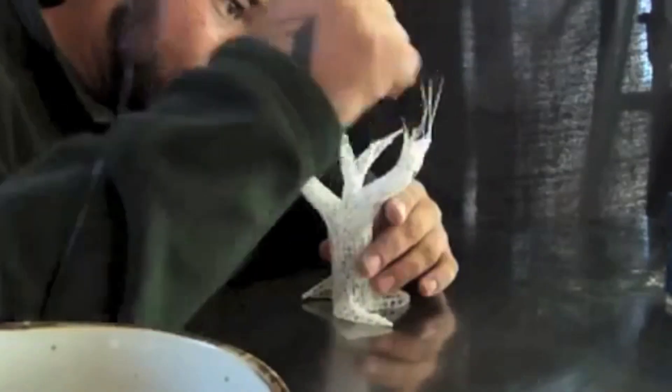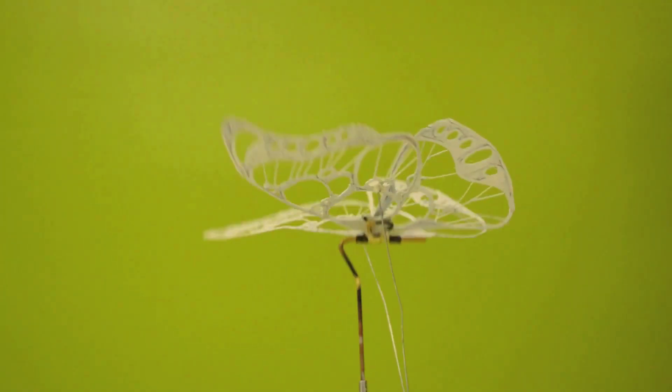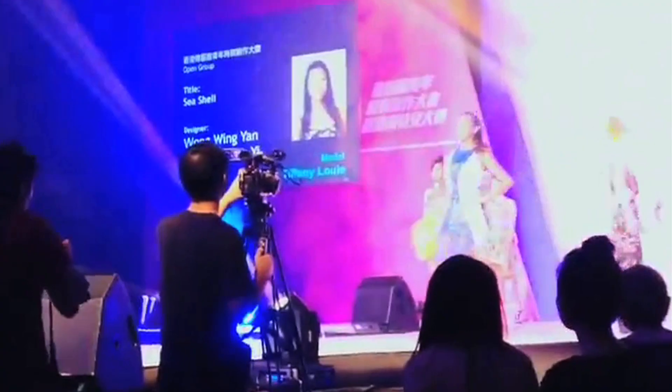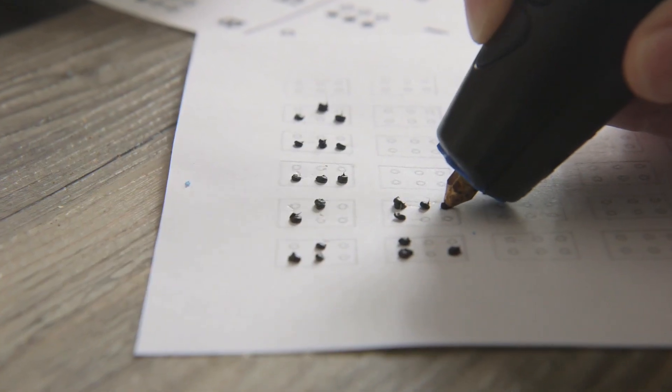We've shipped over 130,000 first-generation 3Doodlers, and our community has used them to create amazing things — from jewelry to RC planes, fully 3Doodled dresses, architectural models, and even writing Braille.